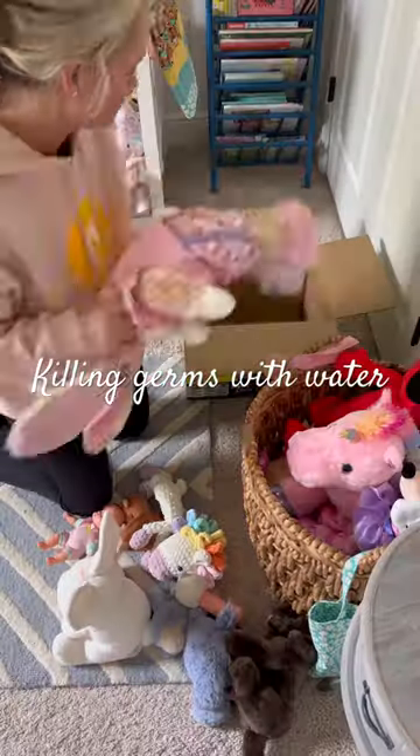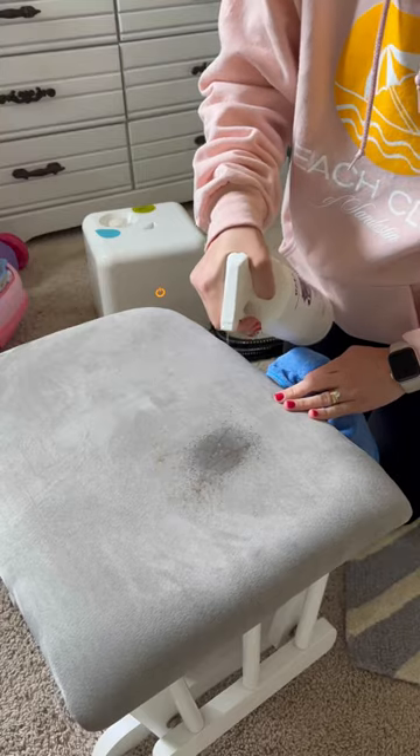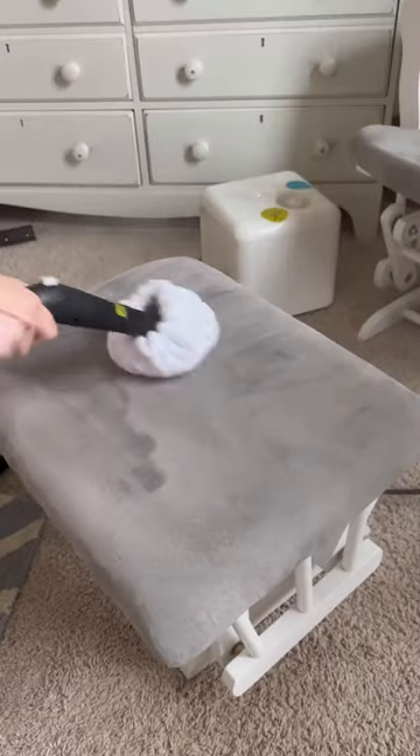Let's deep clean my daughter's room with zero cleaning products. I started with a quick toy declutter and then realized this chair has never been cleaned. Okay, I did use the amazing Folex here, but that is it.